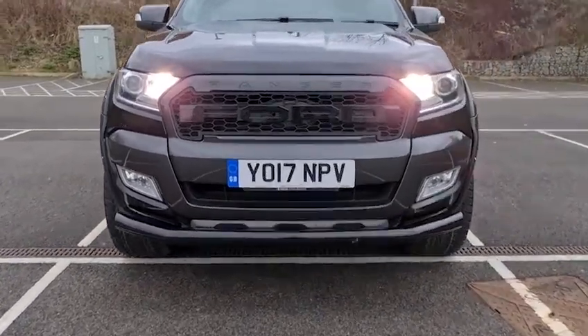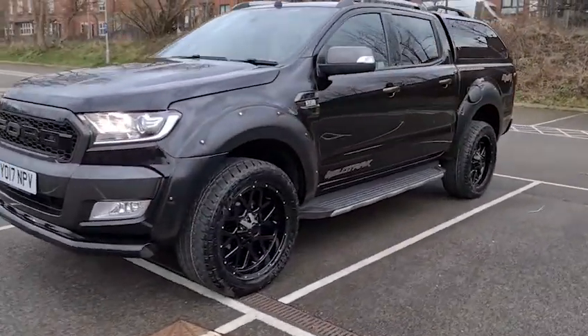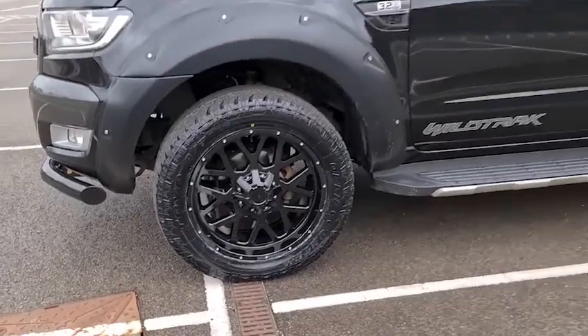You have also got the front bull bar and the black Ford grille. Here's a look at all of those alloy wheels — they really do look absolutely fantastic.